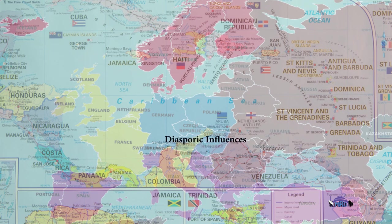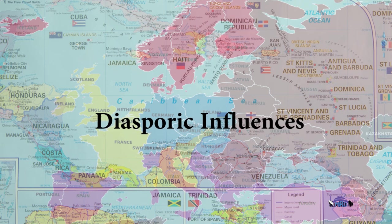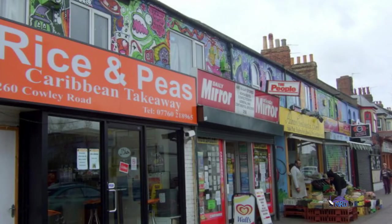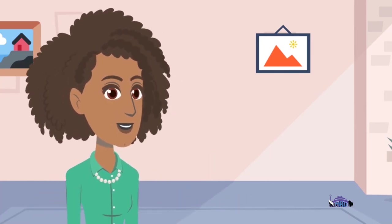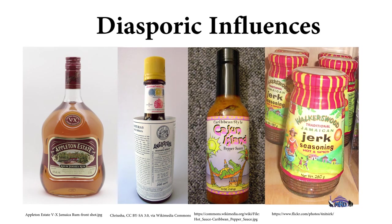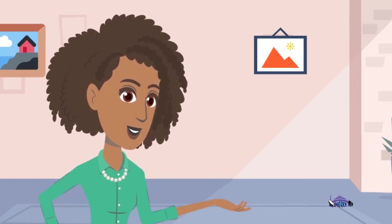We too have influenced our metropolitan countries in that West Indians who have migrated to these countries have been responsible for the expansion of local Caribbean cuisine and the creation of West Indian markets and restaurants in those areas. So you have things like rum, Angostura Bitters, pepper sauce, and jerk seasoning becoming a major part of the food market and culinary practice within the North American markets.